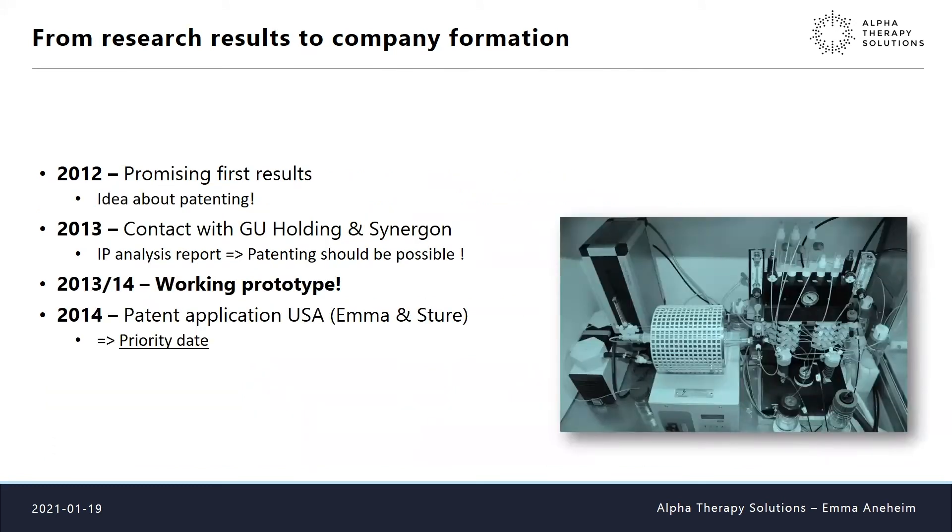In 2012 we started our work and the first results were really promising. Sture had the idea we should patent this — no one had done this automatically. So in 2013 we contacted GU Holding, the Gothenburg University holding company, now called GU Ventures, and also Synegon, a patent coordinating company. Synegon did an IP analysis and confirmed that patenting could be possible, and meanwhile we continued working with our equipment and prototype, getting it working by 2013-14.